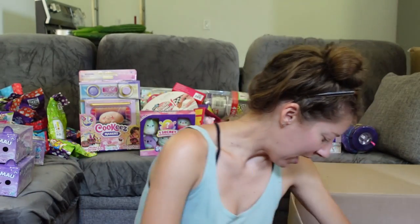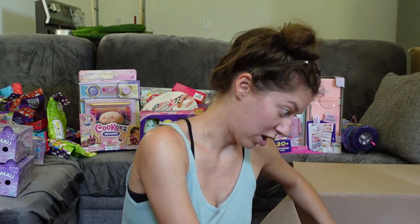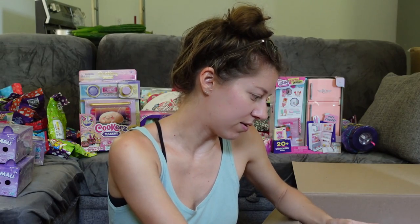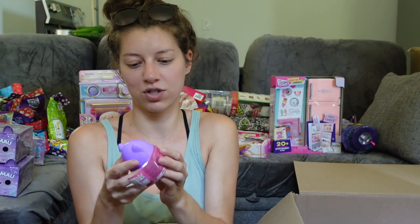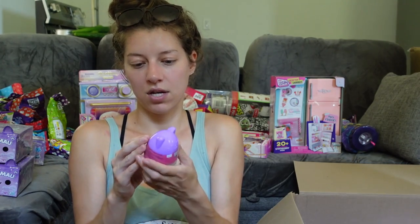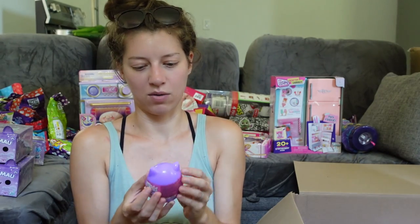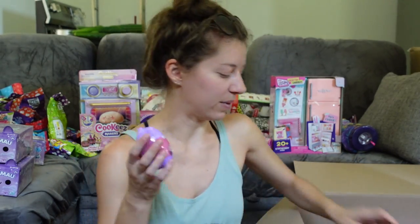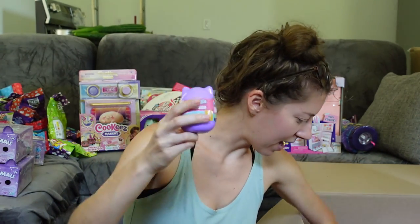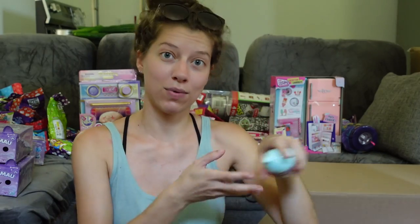Something just opened itself in the box — it's the Squishmallows Squish-A-Boo Series 10. I'll try to close it back up. I got two, three, four, five, six, seven of them in here — some for a dedicated video, some for the random blind bag box.